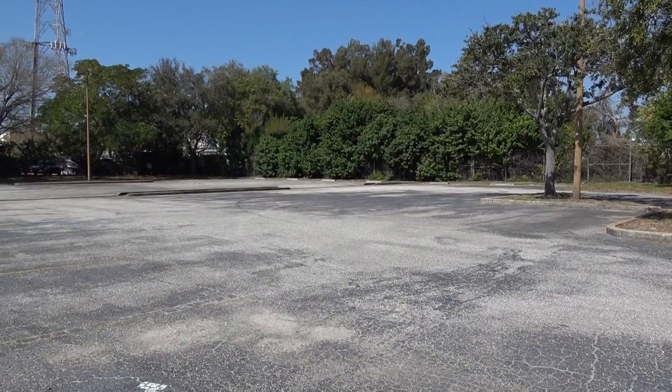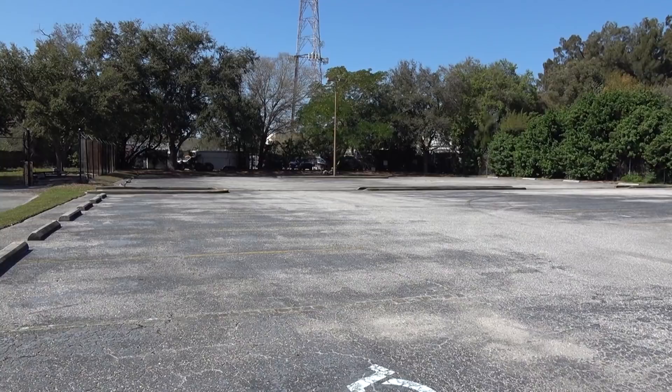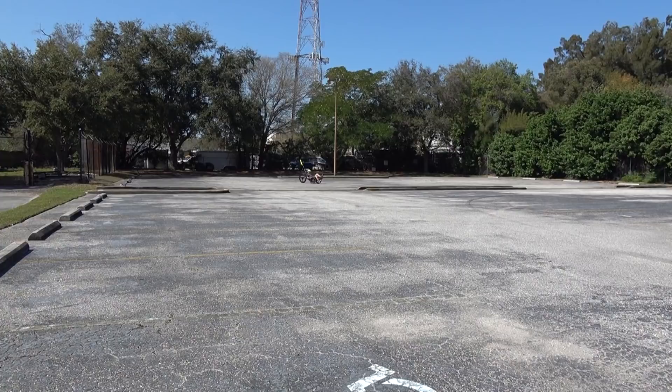Here we go, riding the Bichetta CT 2.0. It's very comfortable. Got some grates here — actually, kind of smooth. I'm liking how it handles.